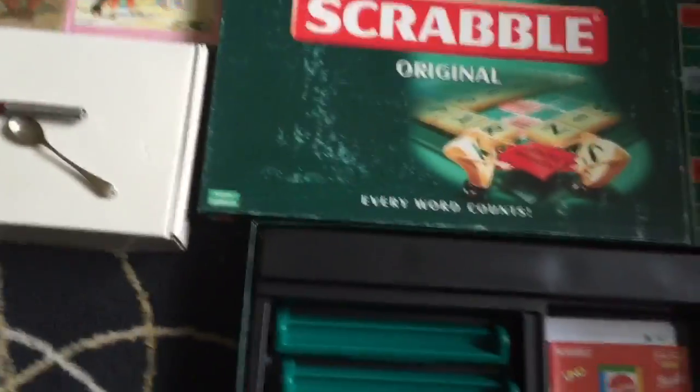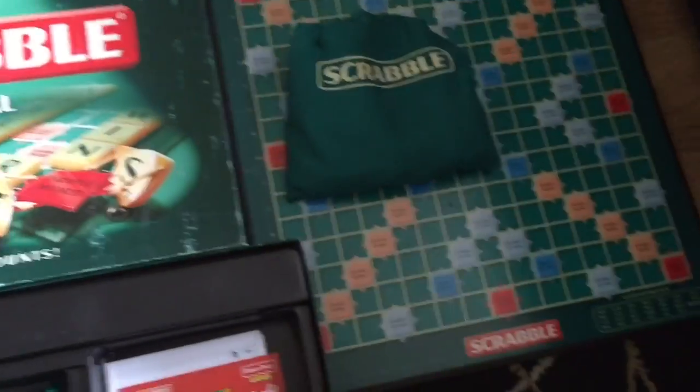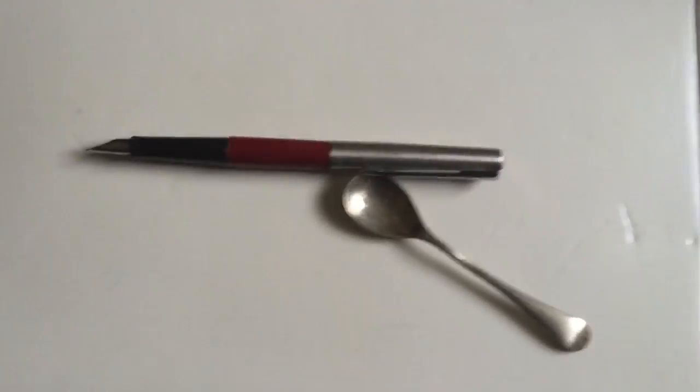Over here we've got Scrabble, good condition. Apart from the cover being a bit scuffed, everything else inside looks pretty good. It even comes with a free pen - always good to get an extra pen.